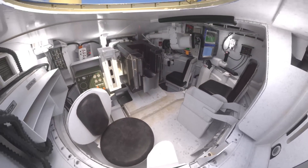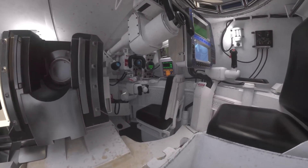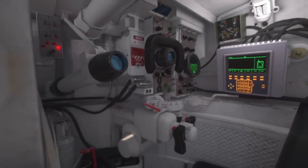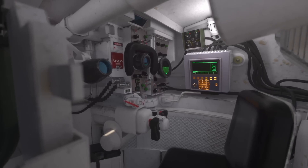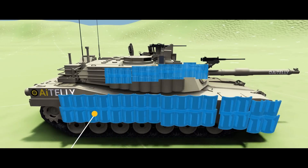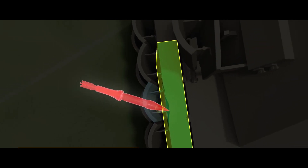The M1A2 Abrams also incorporates advanced crew ergonomics and comfort features. The crew compartment is designed to optimize space and provide a comfortable working environment, allowing crew members to perform their duties effectively during extended missions. Ergonomic seats reduce fatigue and minimize the impact of vehicle vibrations, while the climate-controlled crew compartment maintains a suitable temperature regardless of external conditions, minimizing heat-related stress. Furthermore, the tank's advanced armor protection—including composite and modular armor along with reactive armor tiles—safeguards the crew from small arms fire, artillery shells, and anti-tank missiles.